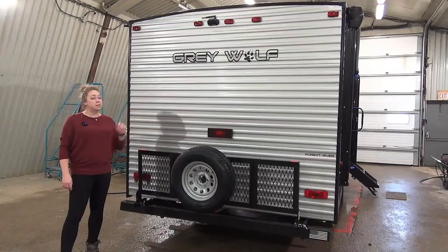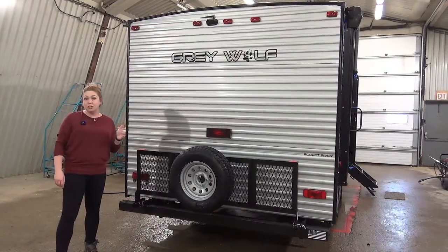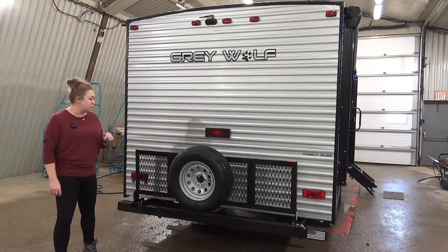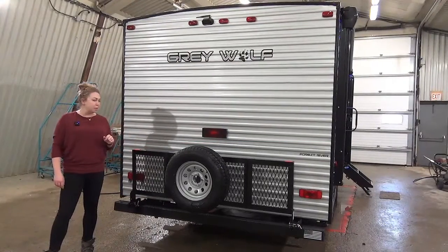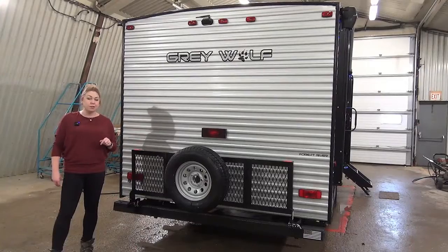On the rear of these Grey Wolfs, this one does come with a backup camera — it is an observation camera as well so you can see what's happening as you're driving down the road. Cargo rack here is good for 200 pounds — throw some bikes or a big barbecue on there — and then your mounted spare tire as well.